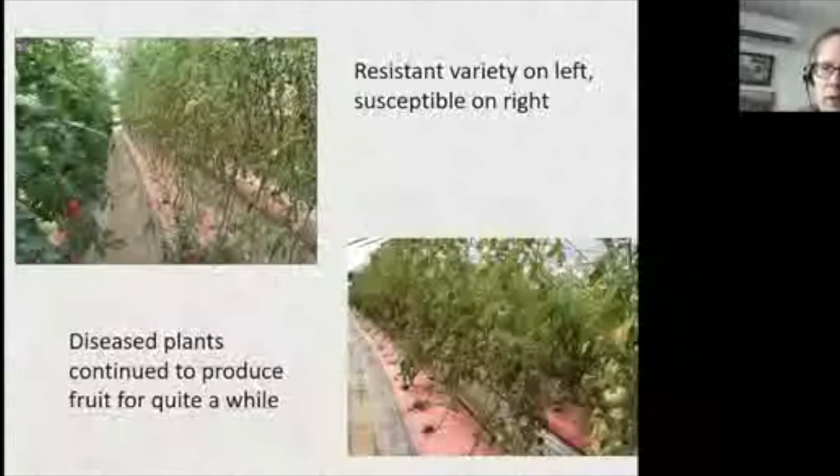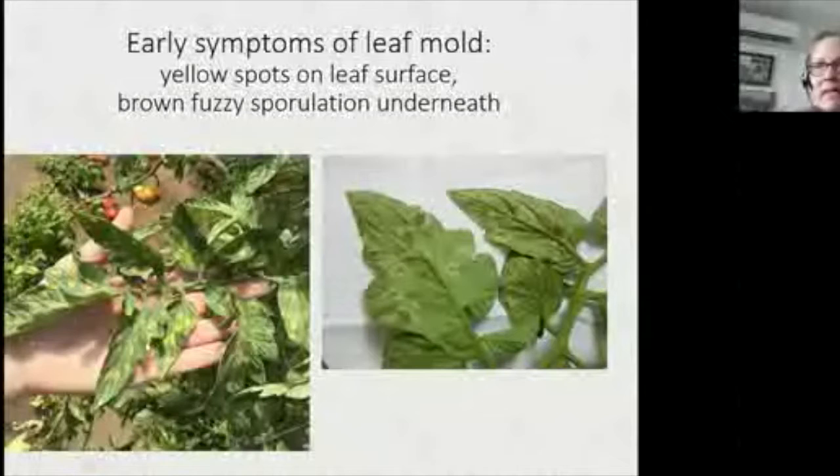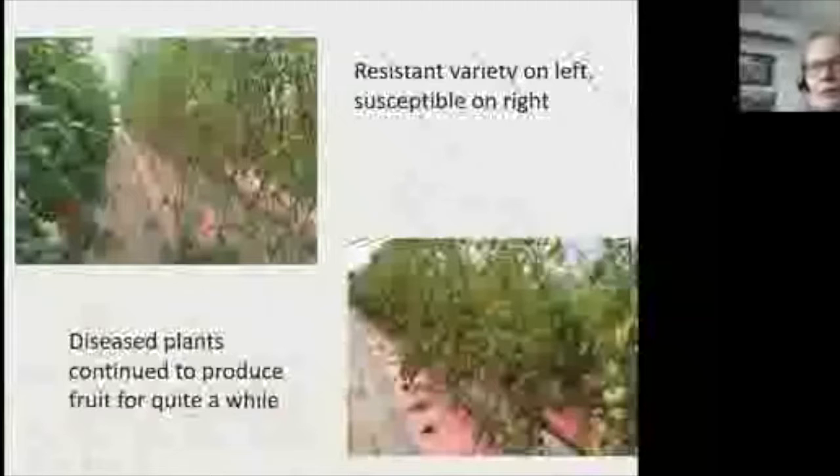Leaf mold is really hard to spray for. One grower panicked the first year and used copper — the classic organic fungicide — but because it never rains in a tunnel he kept applying it and turned his leaves blue. He was only hitting the top side of the leaves, and without getting copper physically where the spores are on the underside, it did no good. So he had blue plants that were completely ineffective.